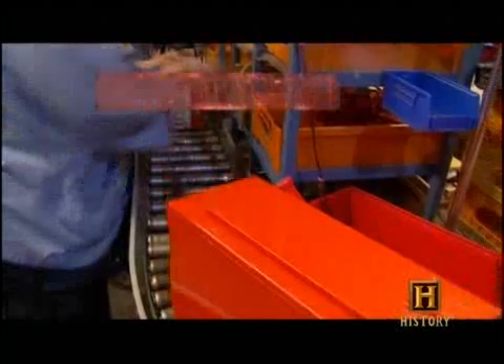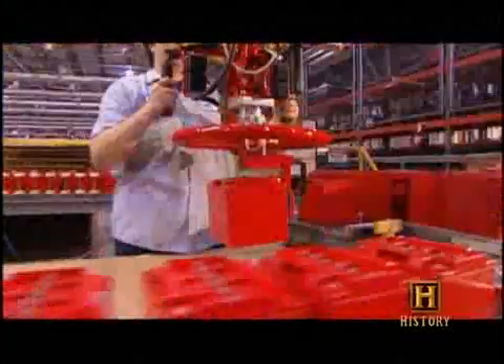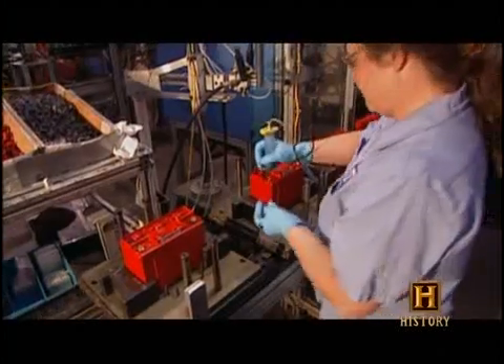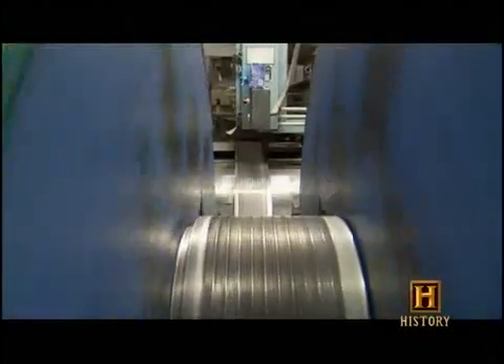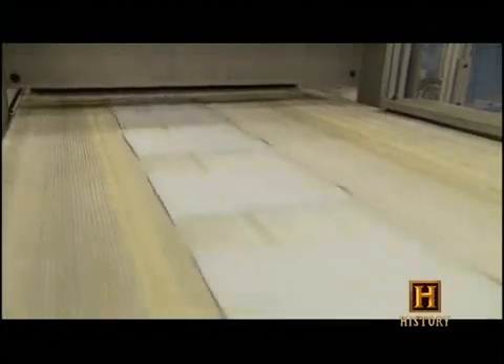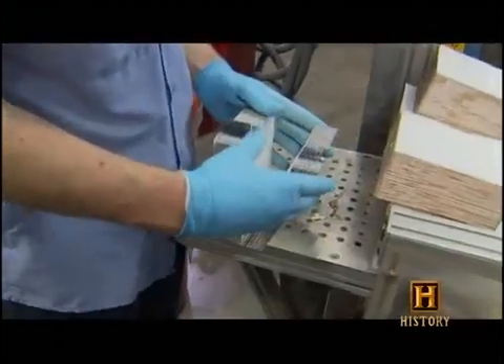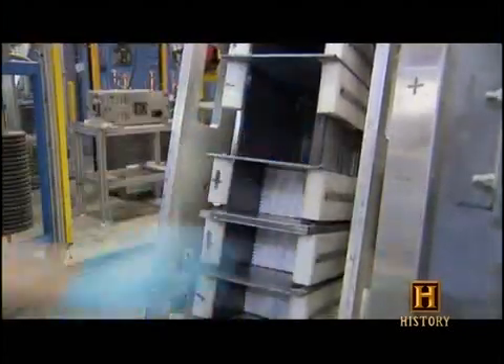Enersys pure lead batteries are designed to provide the ultimate in dependability — the kind hospitals and communication networks use during power outages. But the company also makes one you can put under your hood, called the Odyssey battery. The pure lead, however, is just one reason why it's a cut above. The lead plates made here are just over one millimeter thick — up to five times thinner than those in conventional car batteries.